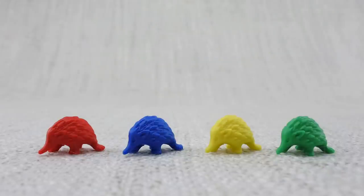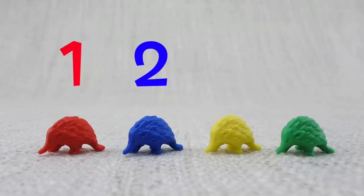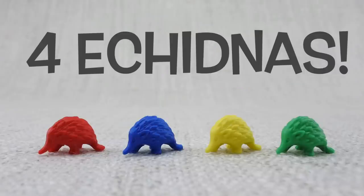Let's count them: one, two, three, four. That's four echidnas!